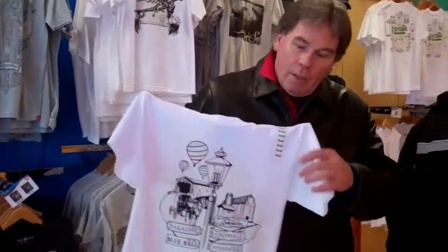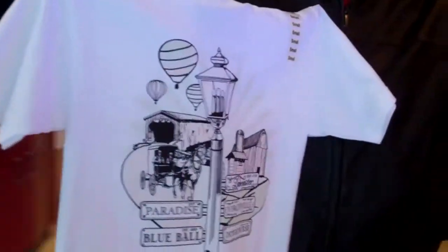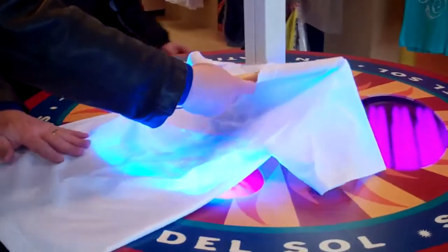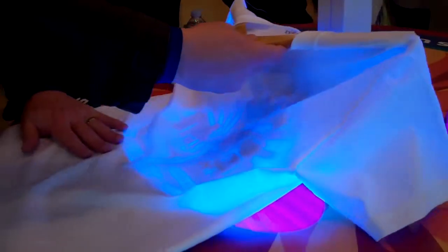I can show you how one of our products works. This is one of our Lancaster County designs — a shirt that has a horse and buggy on it, some hot air balloons, and a covered bridge. I'll take this over to our sun station and give it a little shot of sunlight. We have what we call sun stations throughout the store, and now that's going to change color just like that.